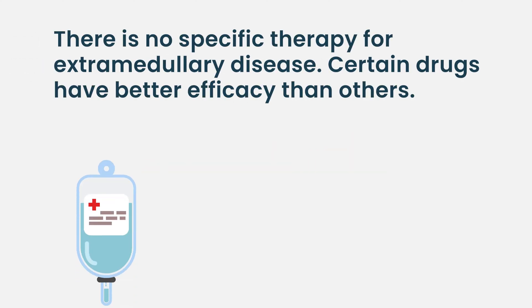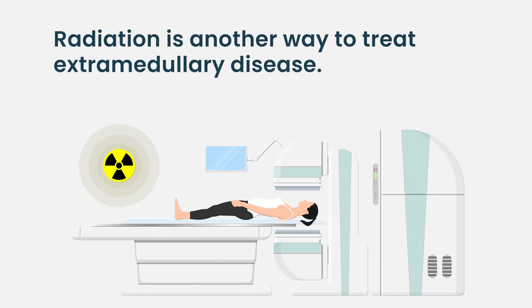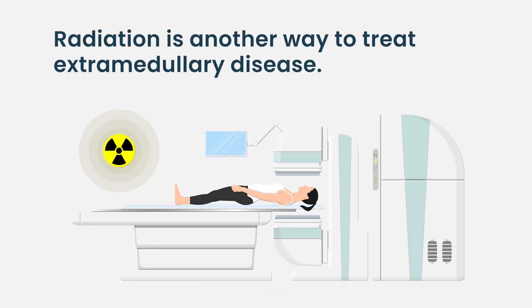There's no specific therapy for extramedullary disease. Certain drugs seem to have better efficacy than others, but we don't really have it nailed down exactly which combinations just yet. Especially when you develop a lesion in a really bad place, we always have the ability to radiate.